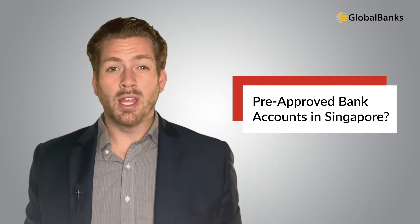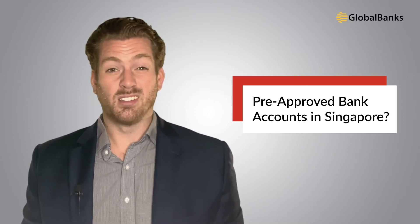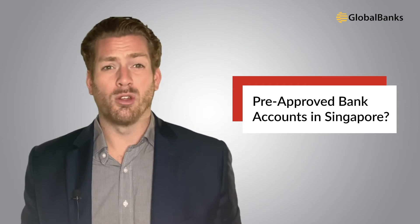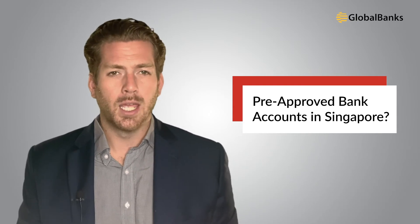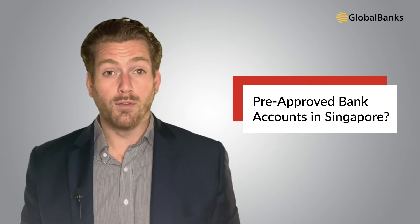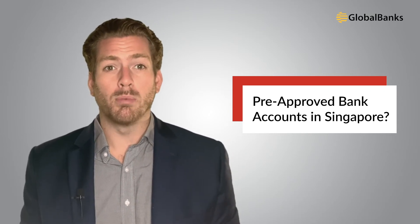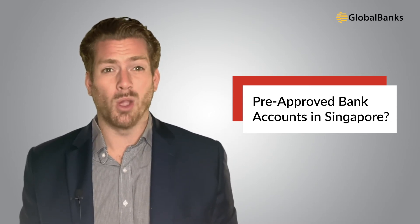The final introducer-related problem is that people fall for pre-approved Singapore bank accounts for BVI companies. Singapore has some of the strongest, most well-capitalized banks in the world, so they're not going to allow a third-party service provider to be involved in any aspect of the bank's internal compliance process. If a service provider tells you they have authority to pre-approve your BVI company for a bank account in Singapore, they're lying. The only way this could be remotely true is if the bank is directly pre-approving your application — in which case you could have saved thousands by just going to the bank yourself.